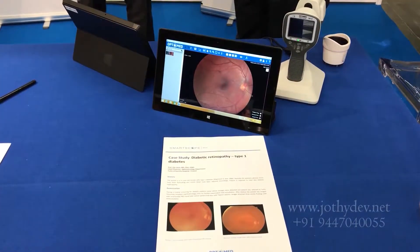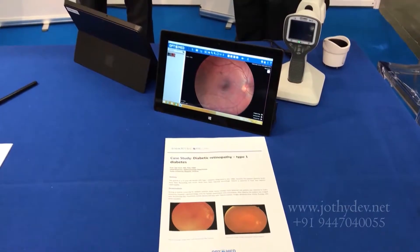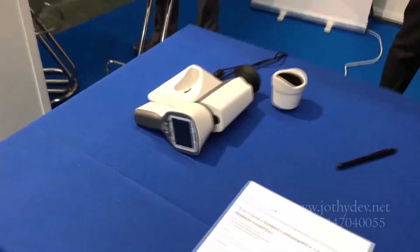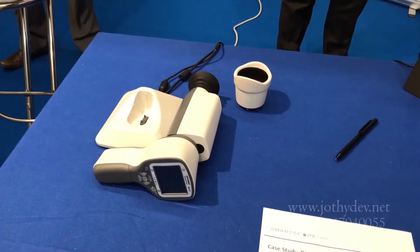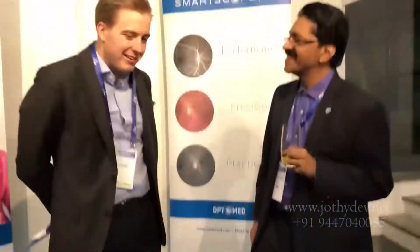It is probably indispensable to have a picture of the retina. And nowadays we have cheaper, simple, non-mydriatic cameras, and newer ones were displayed at ATTD.